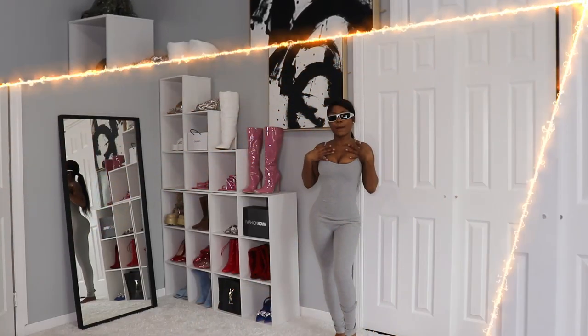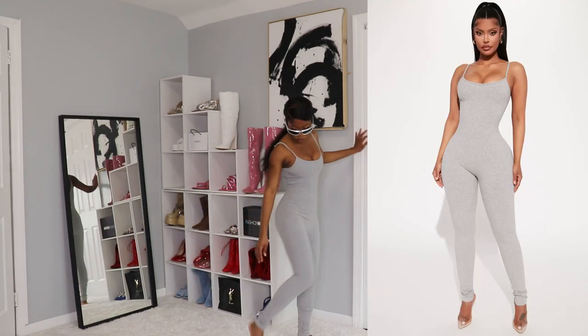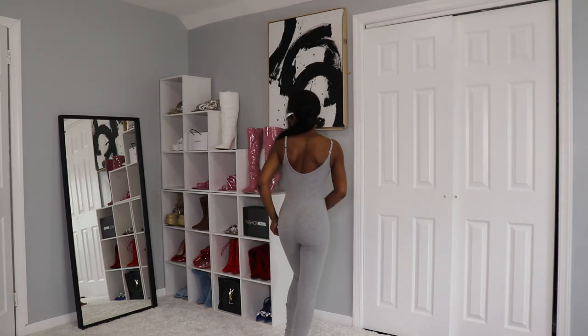Now we have here this jumpsuit. I love it because it literally hugs my boobs — if you know me, you know I have no titties, but this jumpsuit gives me boobs. I love it and it does have my curves — it gives me Kim K slim-thick vibes. It is long all the way down. I love it because it has space at the bottom so if you're really tall it will still fit you, and even if you're short it will fit you too. The back is very simple.